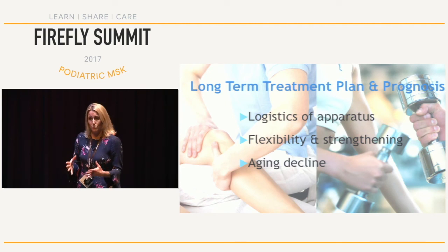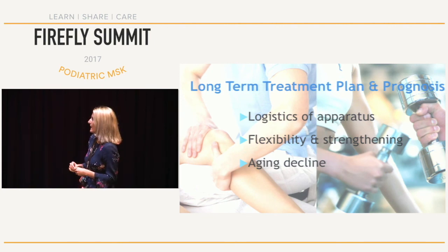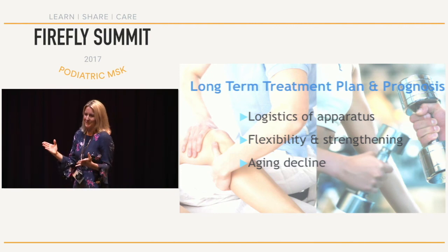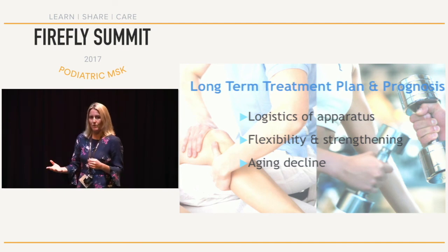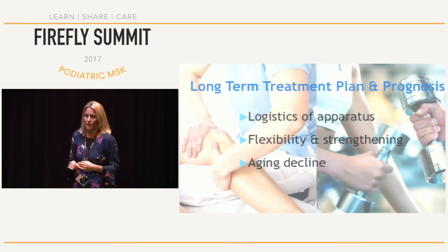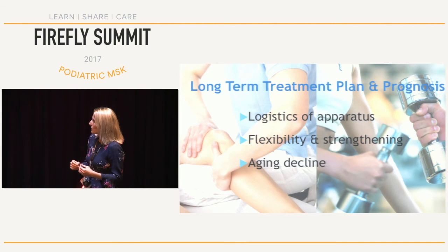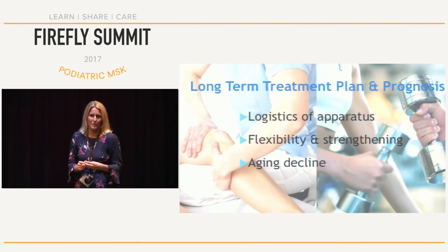She works with a personal trainer to keep as strong and as upright as she can. Her concerns are also about ageing decline — over the last 10 years she's got weaker and weaker. I've seen this with quite a few of my foot drop patients: they do well initially when they're younger, but as they get older it gets harder to maintain that level of strength or activation. But this patient is very motivated and is doing everything she can to keep herself as mobile as possible.